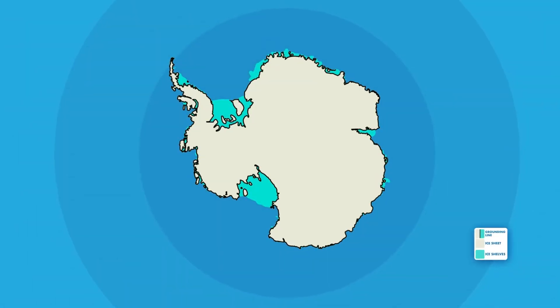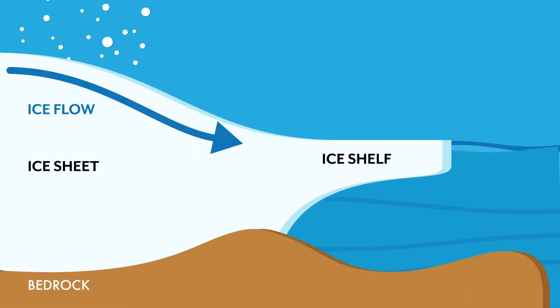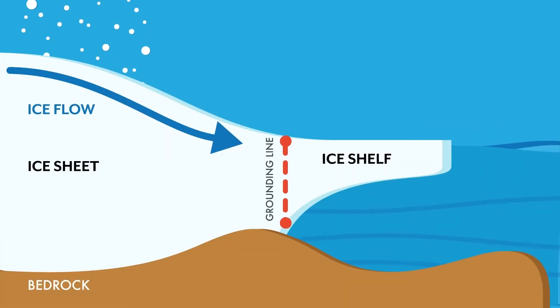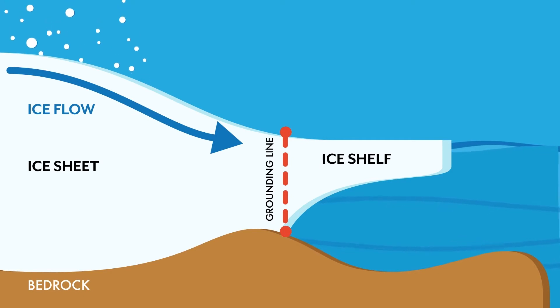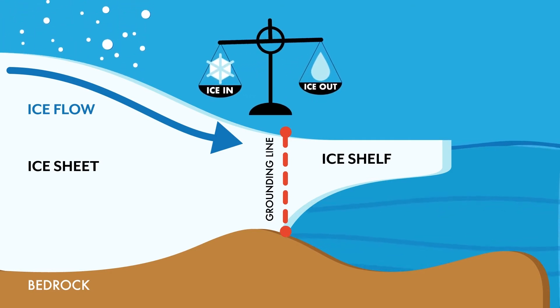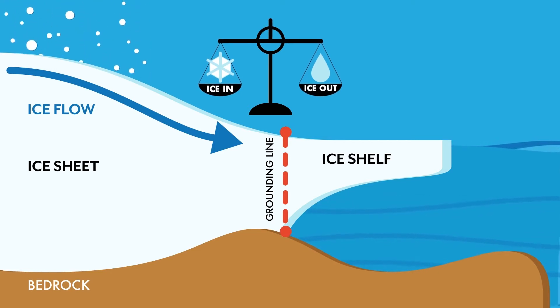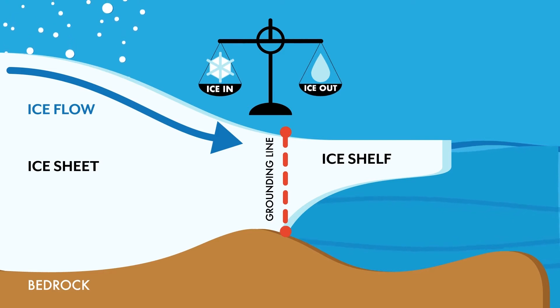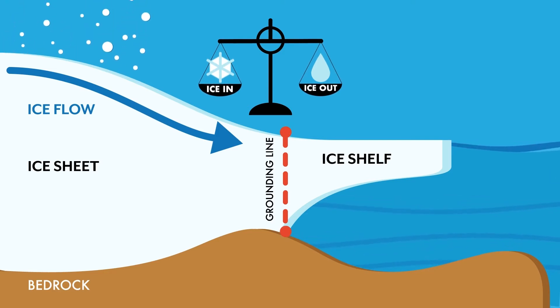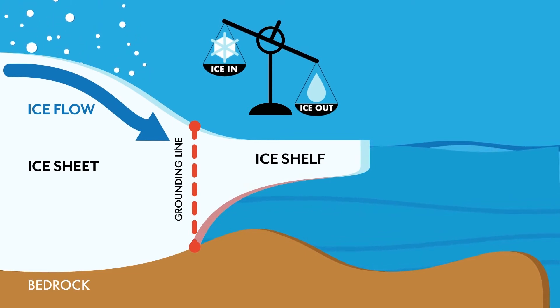The grounding line is a boundary that marks the transition between the ice that is grounded on land and the ice that has started to float in an ice shelf. The grounding line is a key indicator of the health of the ice sheet. If the snowfall inland is balanced with the ice that flows over the grounding line, then the grounding line will stay where it is. If ice loss from inland outweighs the snowfall, then the grounding line will retreat inland.